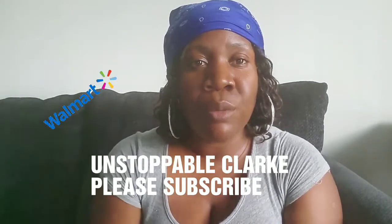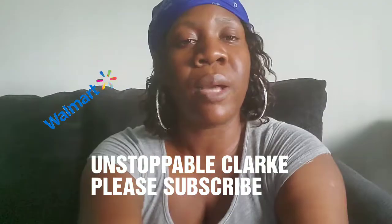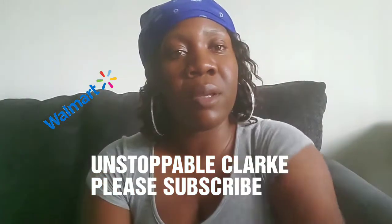I can't tell you all how much I appreciate you all for everything that you do. Please, I will see you in the next one. Have a blessed day.